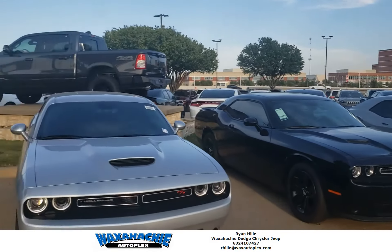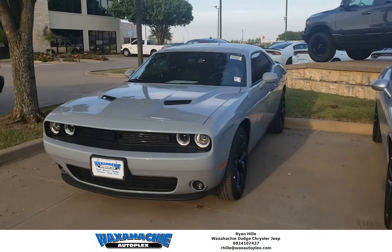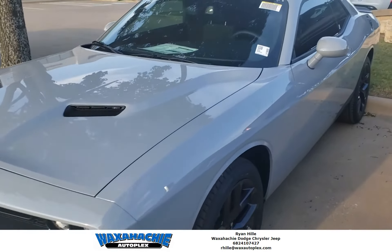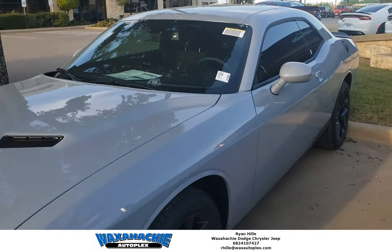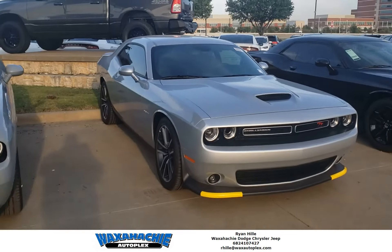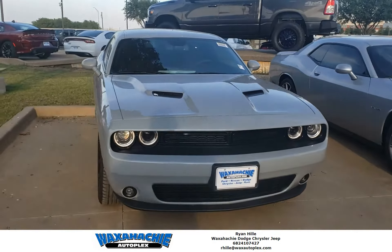Another one right over there. As you can see, we got a brand new color in stock. This is the Smoke Show color. See how it contrasts with the silver. They don't look much different on camera, but the Smoke Show is such a nice, beautiful color.